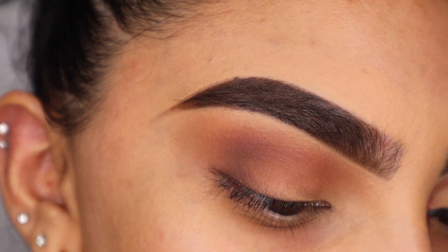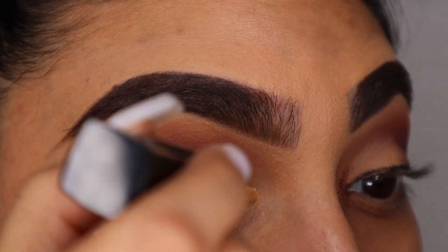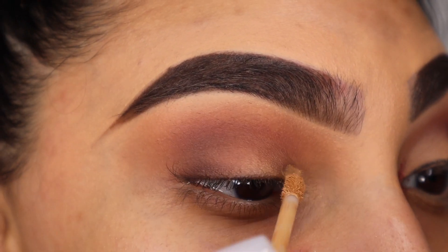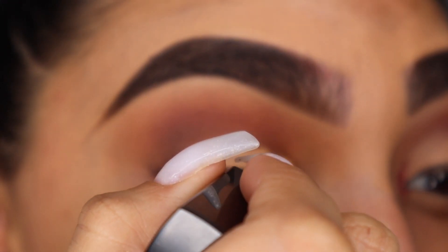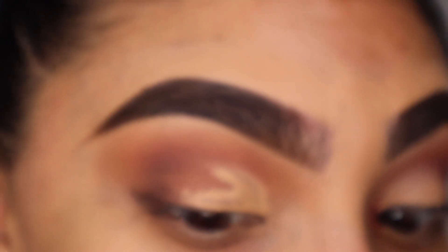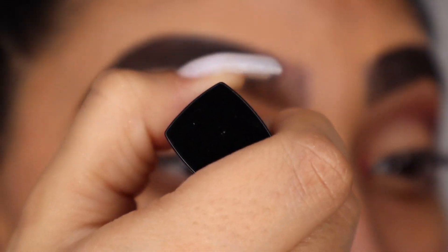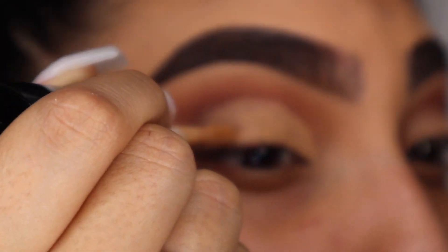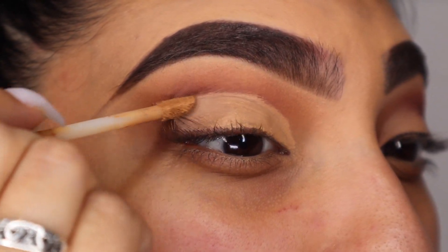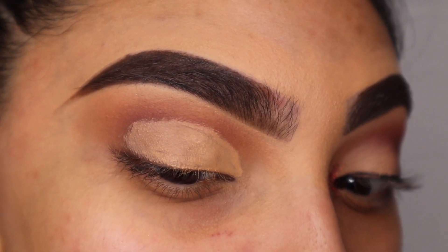Now I'm going to cut my crease using my same concealer. This part is kind of tricky — I'm not a master at it and I still struggle. This is my least favorite part of makeup because I really don't know how to do it well. I try my best, but I feel like this is the one thing I really wish I could master. I haven't yet, but I have faith.